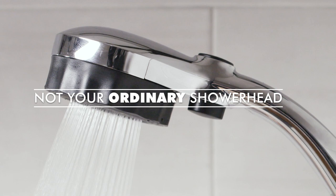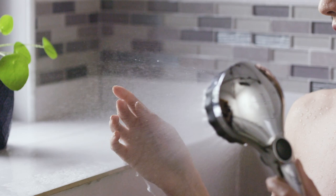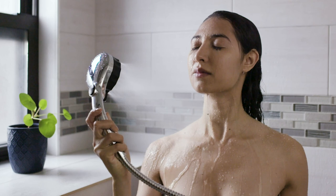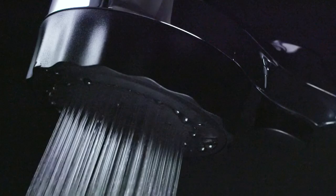In short, Misei isn't just your ordinary showerhead. It feels fantastic, saves a ton of water, and, not to brag, is the winner of the coveted Good Design Award. The Misei Microbubble Showerhead is everything you want in a showerhead and more. Back our campaign today and change the way you shower forever.